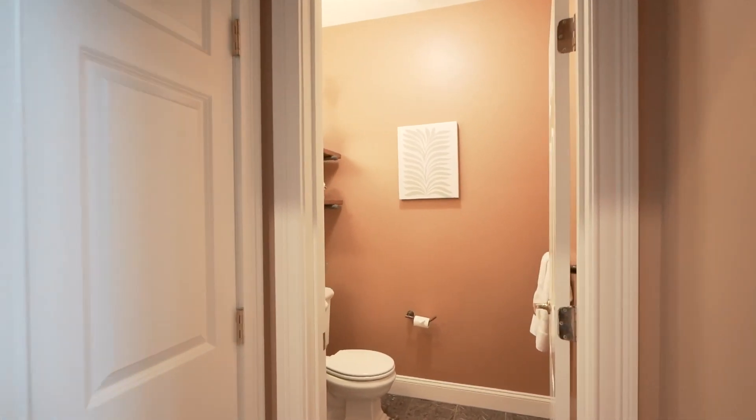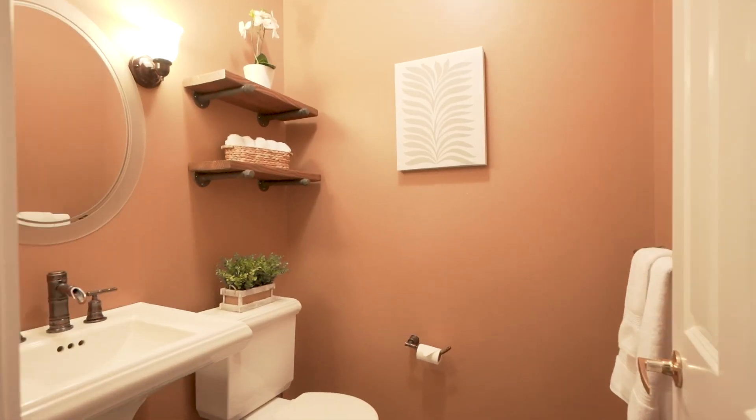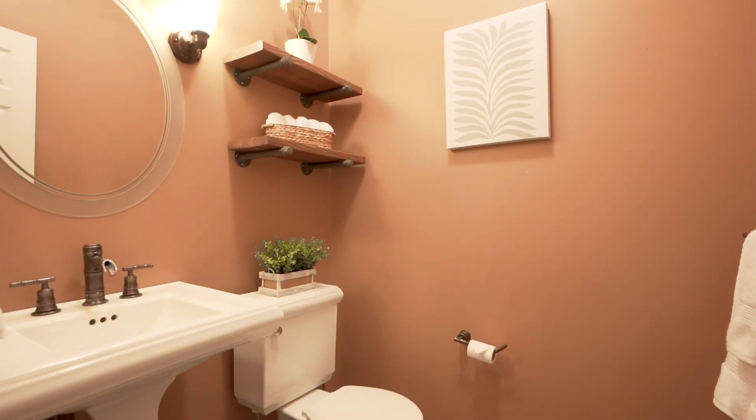Just off the family room, you have a half bath with a marble floor and a pedestal sink — very well located.